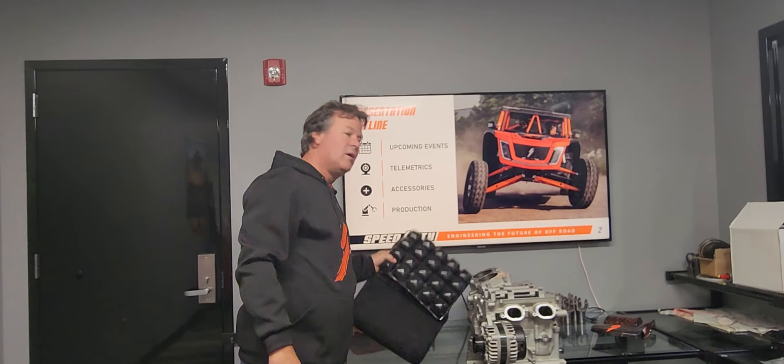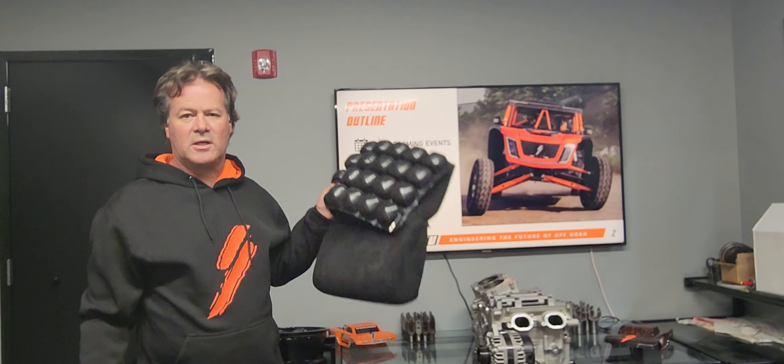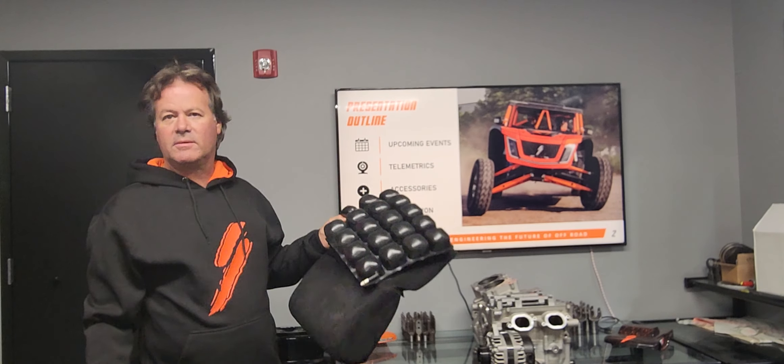Air cushions are available. We do use those in the stadium super trucks, which have gnarly loads. We use them in the trophy truck as well and have had great success with them.